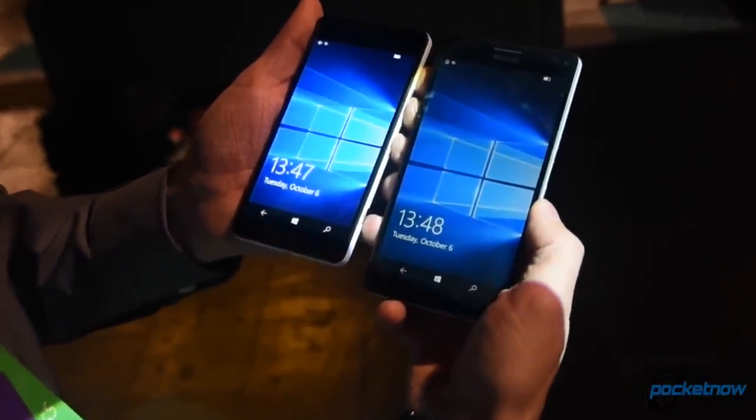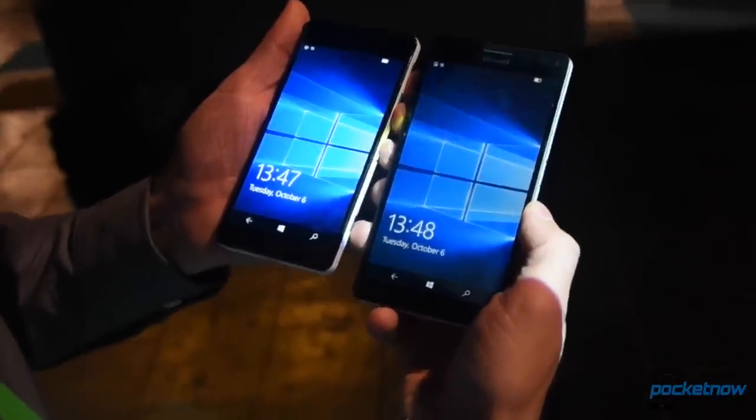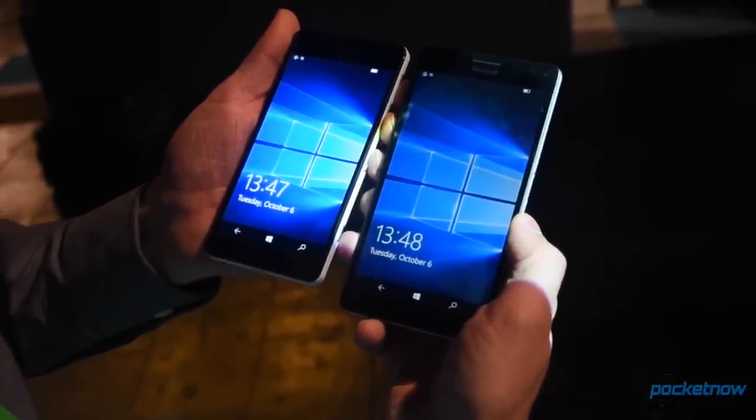These devices will be available starting in November for between $549 and $649, depending on size.